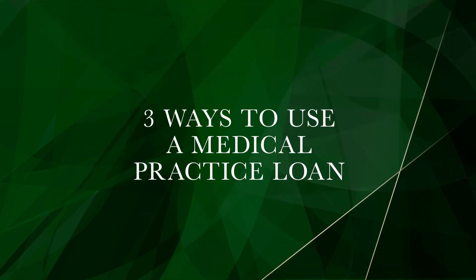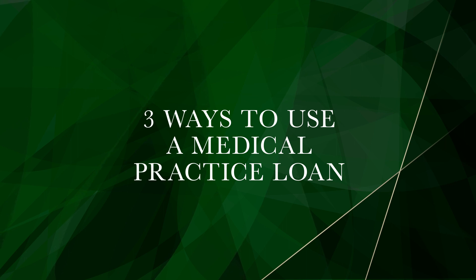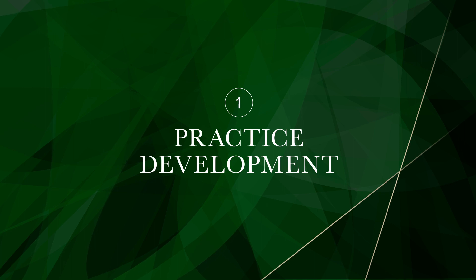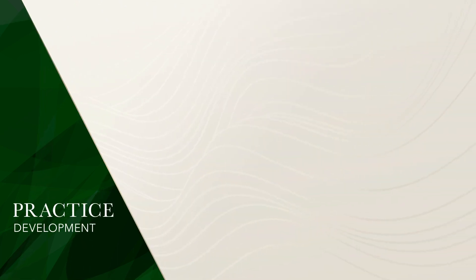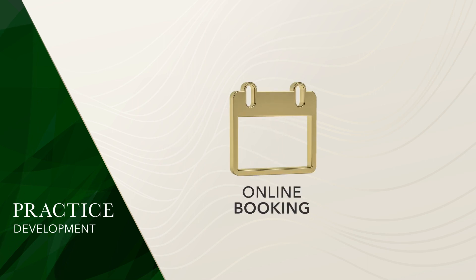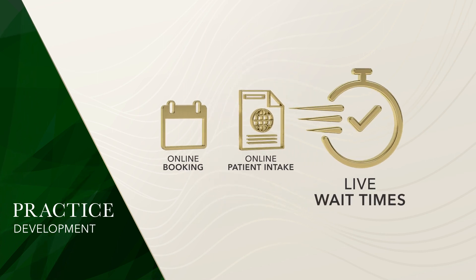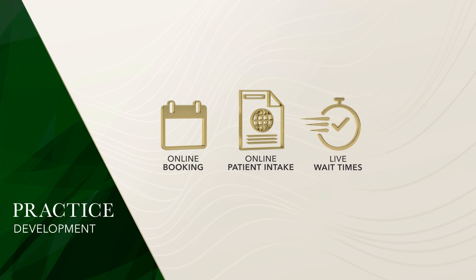Now that you know the criteria for getting a medical practice loan, let's delve deeper into the common uses for it. To stay competitive, you must continuously engage in practice development, such as optimizing the patient experience. Funds can be put toward online booking services, online patient intake and record keeping, and live wait times for added convenience.